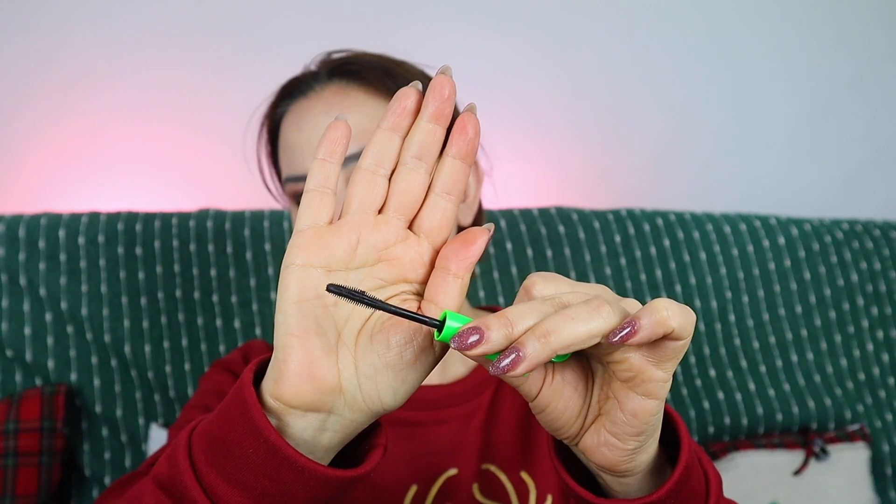Time for mascara. I have no idea what was the idea behind the design — all other Byredo makeup products look so luxurious, but this looks like part of a toy. It's green, plasticky, and weirdly shaped. Anyway, the mascara actually turned out to be really good. It's slightly curved with a silicone brush. I'm very picky about mascaras because my lashes are quite short and very straight, so I need lift and visibility.